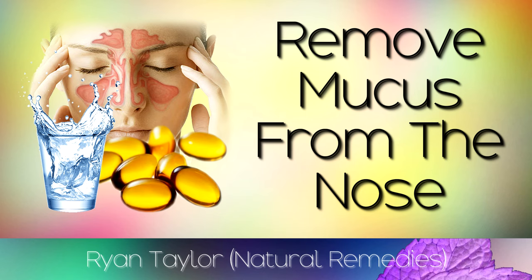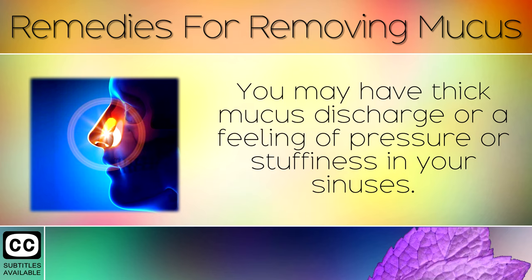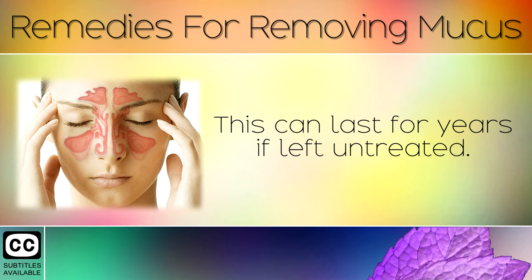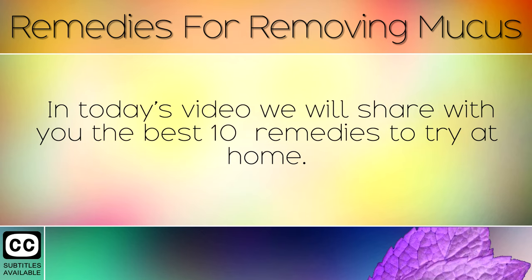How to remove mucus from the nose using natural remedies. A build up of mucus in the nose is a common problem for many people. You may have thick mucus discharge or a feeling of pressure or stuffiness in your sinuses. Mucus in the nose is usually caused by either a fungal infection, a rhinovirus or an allergy, and can last for years if left untreated. In today's video we will share with you the best 10 remedies to try at home.